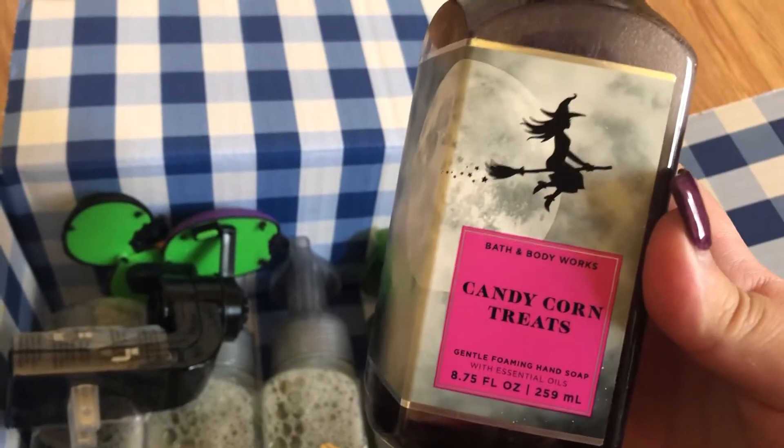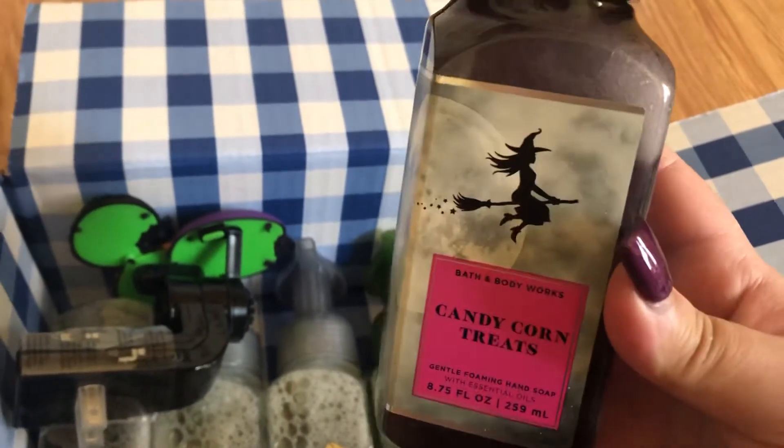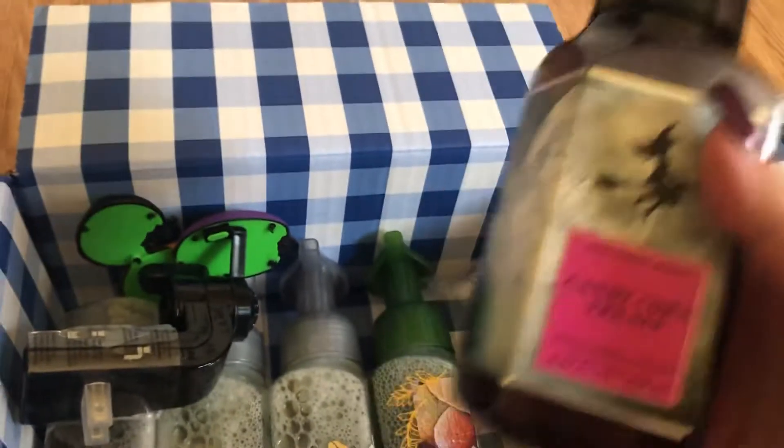This one is Candy Corn Treats. I think this is a new one, so I wanted to try that out.